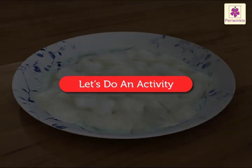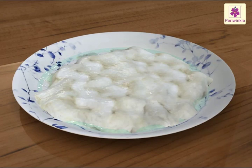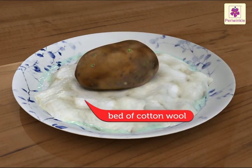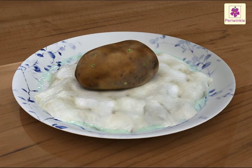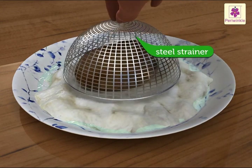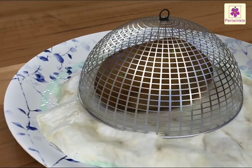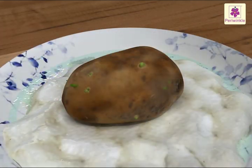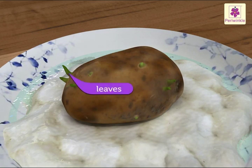Now, let us do an activity. Take a potato with the eyes. Put it on a bed of cotton wool. Cover it with a steel strainer. Make sure that the cotton wool is damp at all times. After a few days, you will notice tiny shoots coming out from the eyes of the potato. These tiny shoots are the leaves growing on the potato stem.